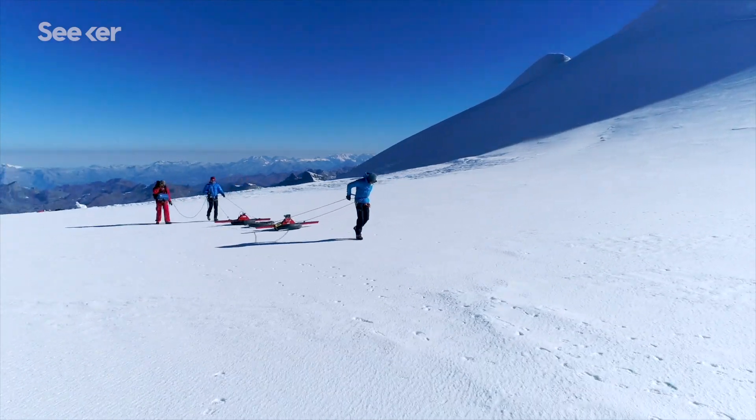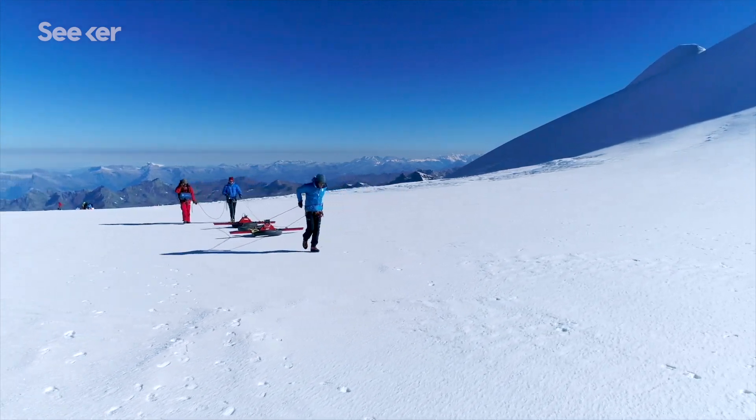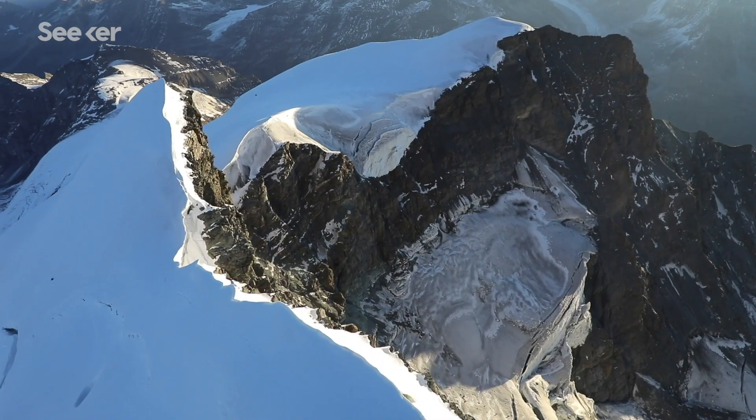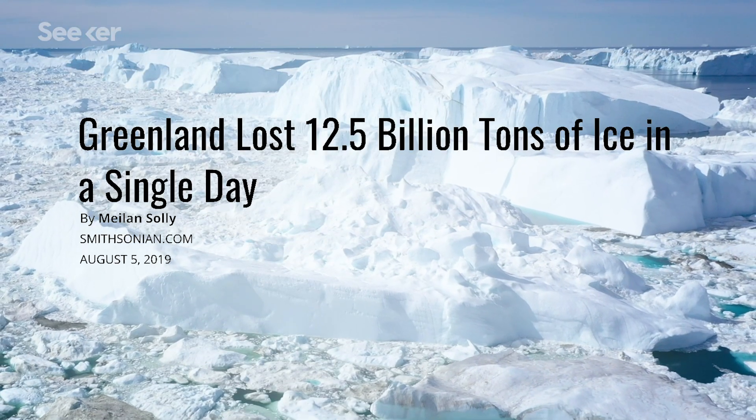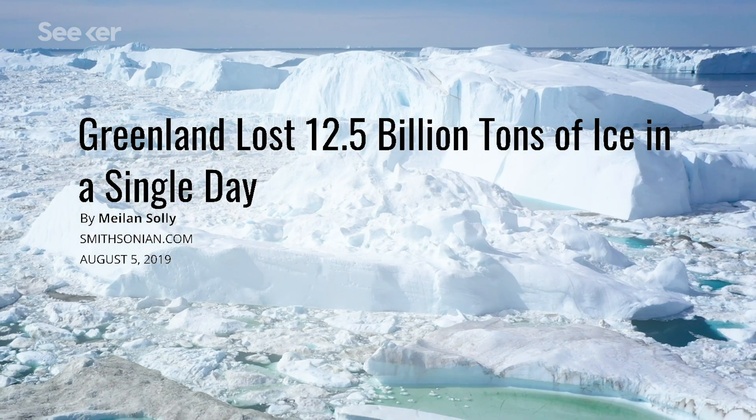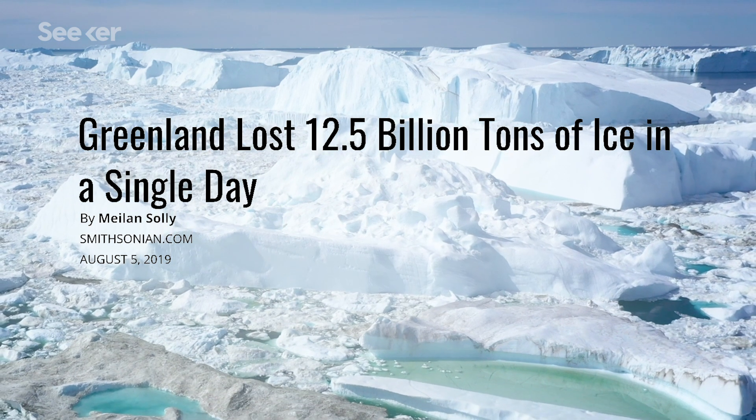Understanding our climate's past is key for predicting our planet's future. But these icy archives may face extinction by the next century. Greenland recently lost a record-breaking 12.5 billion tons of ice in just one day.